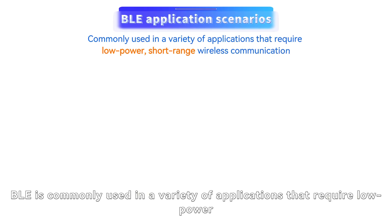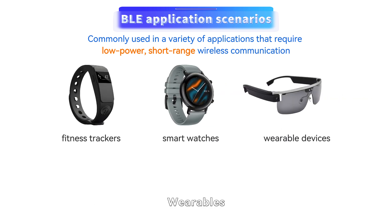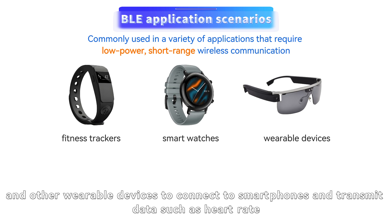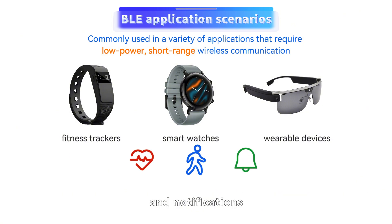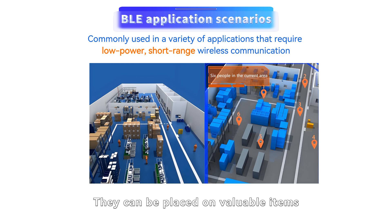BLE is commonly used in a variety of applications that require low-power, short-range wireless communication. In wearables, BLE is widely used in fitness trackers, smartwatches, and other wearable devices to connect to smartphones and transmit data such as heart rate, steps, and notifications. BLE beacons are also widely used for indoor positioning and asset tracking — they can be placed on valuable items, in retail stores for proximity marketing, or in warehouses to track inventory.